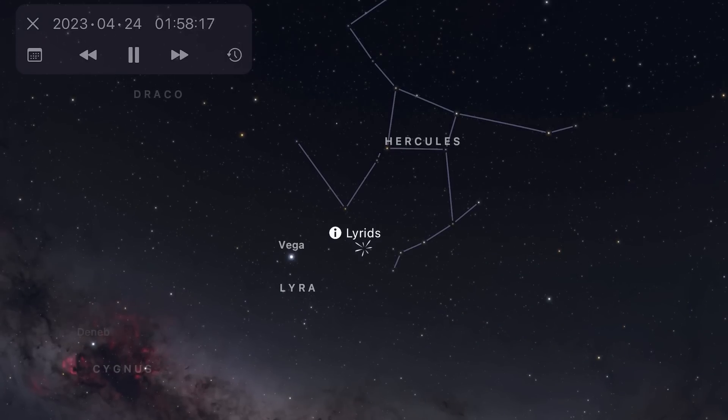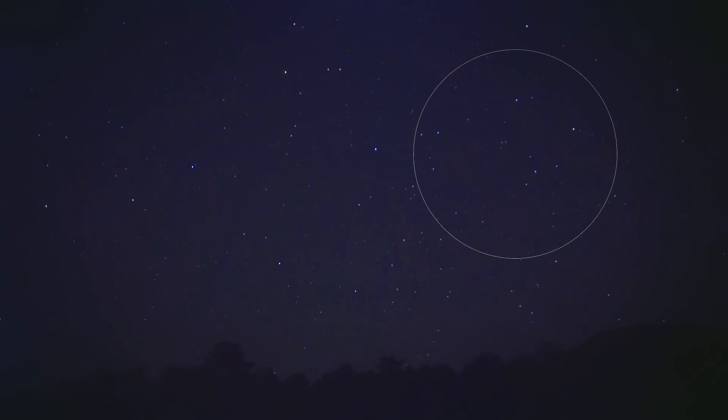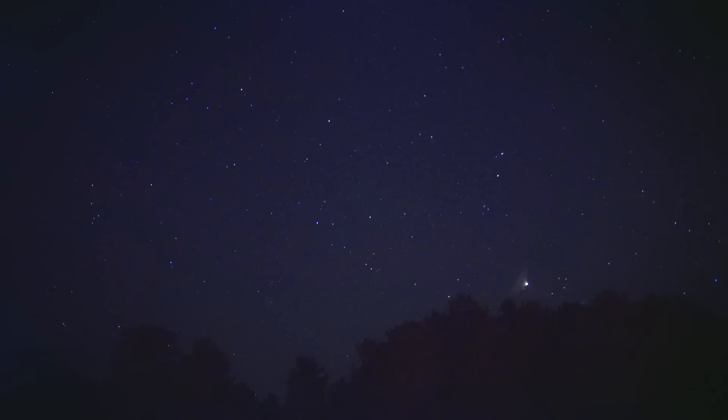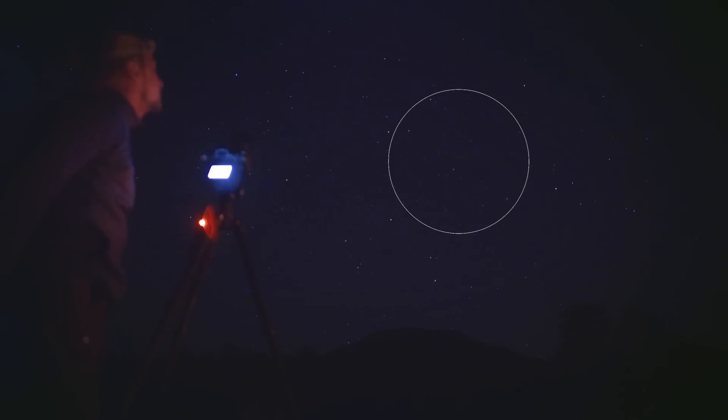The Lyrids are known to deliver bright and impressively fast streaks across the night sky, which do often leave persistent trains, and it often has a surprise burst of activity on rare occasions known as an outburst, where sometimes you can get hundreds or even thousands of meteors per hour. Will we have one this year? Who knows? There's only one way to find out.